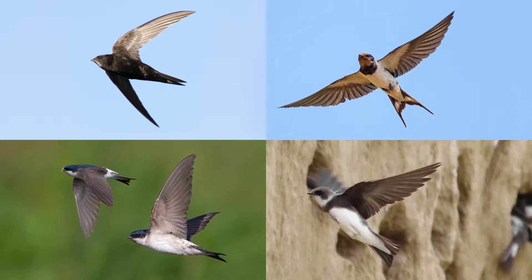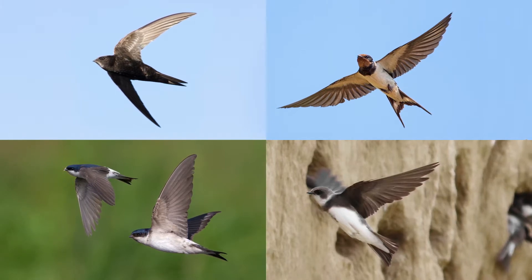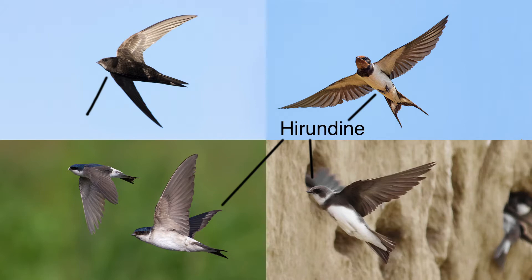They're very sociable birds and like to nest in colonies, often returning to the same site year after year. Swallows, house martins and sand martins are all part of the Hirondine family and can be seen from March-April through to September-October time.